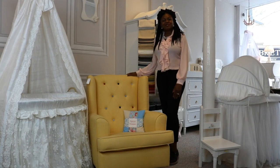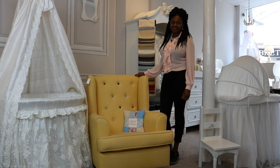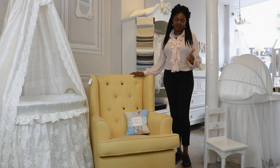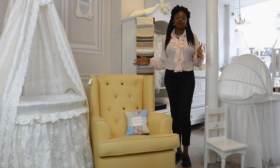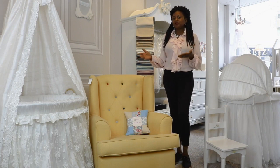Welcome to the Baby Cot Shop. Today we're talking about nursing chairs — what should you look for in a nursing chair? Number one, the chair has got to be comfortable. You're going to be sitting in this chair for a number of hours through the night, and you want it to be comfortable.